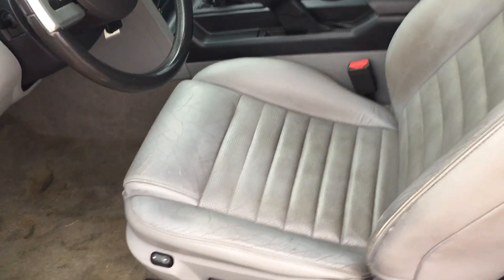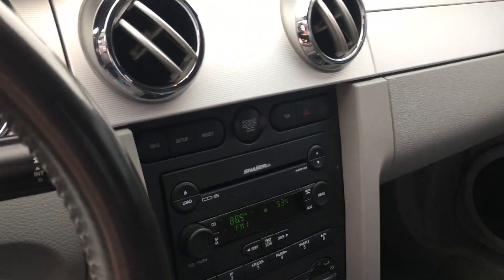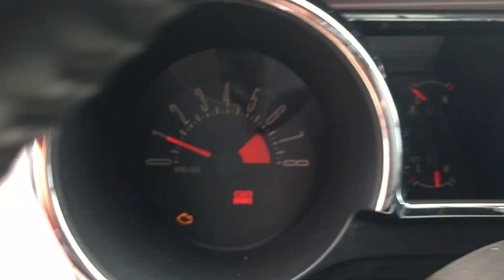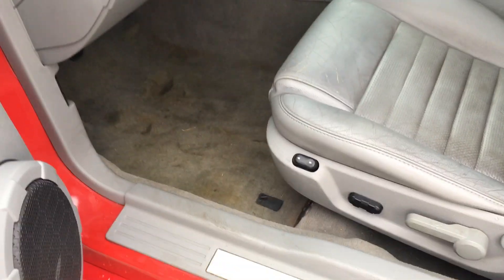Front windows are tinted. Leather does have some wear, as you'd expect for an '07 — nothing crazy. Air works blows cold. Currently it does have the check engine light on; not sure what that's on for, but that is on. No floor mats.